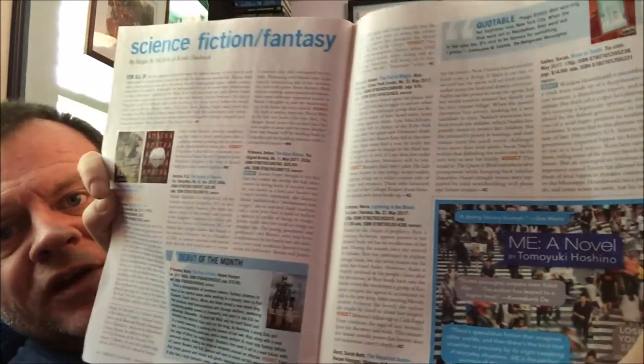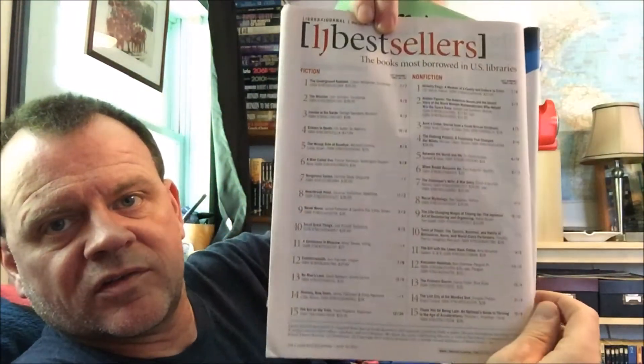Here's the science fiction and fantasy page. They have a summary at the beginning, a section called 'Check These Out,' a debut of the month, and 'Quotable' where they quote a piece of text from one of the volumes. Dover Thrift Publications has an ad in the back, and there's a bestseller list: number one in fiction is 'The Underground Railroad' by Colson Whitehead, and in non-fiction it's 'Hillbilly Elegy,' which I can't keep in stock at my library.